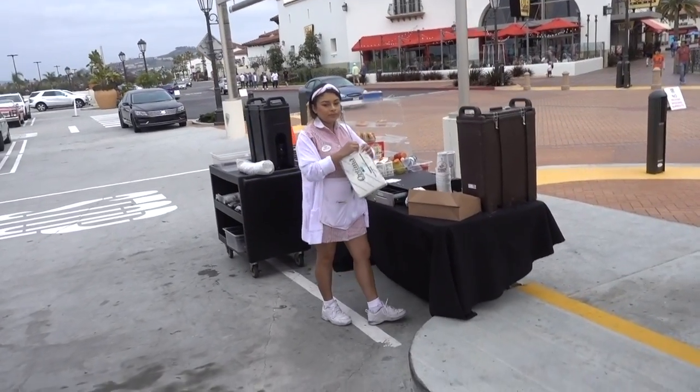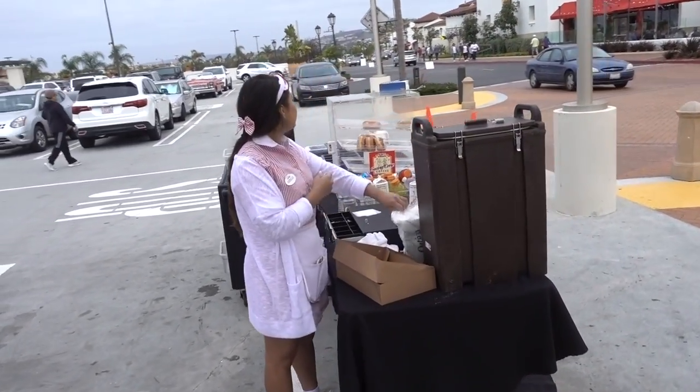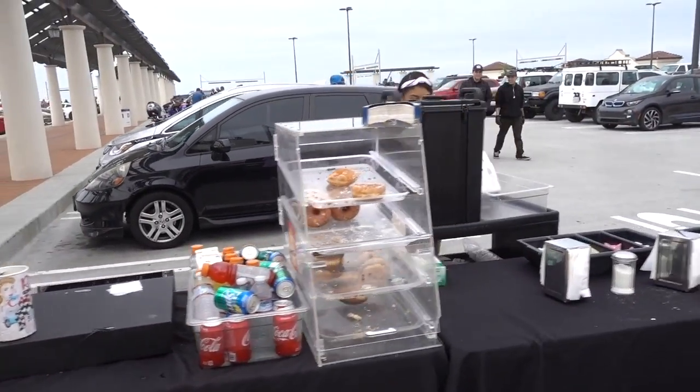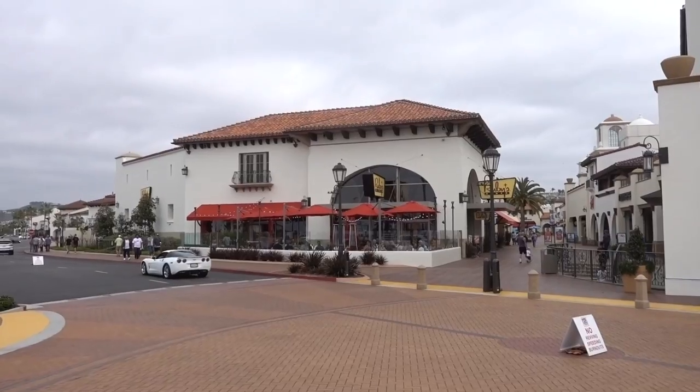And since this is Cars and Coffee, this is the coffee part of Cars and Coffee. Supplied by Ruby's - you can get coffee, drinks, and donuts as well.